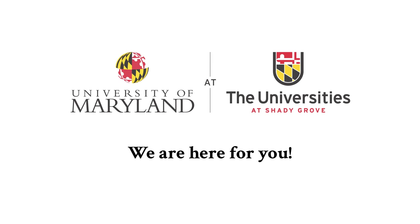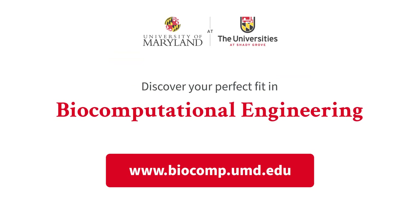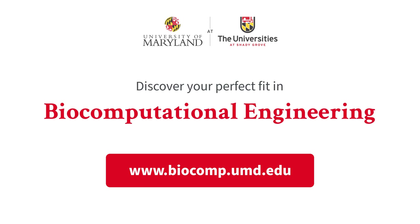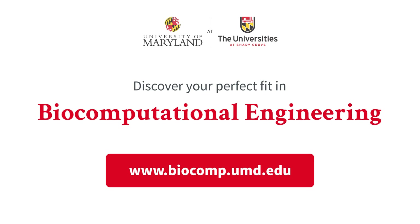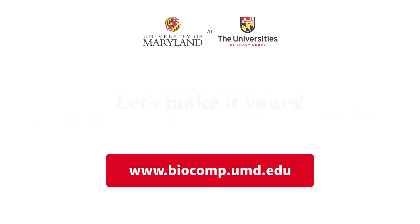Freshman or transfer, our team is here to support you and help chart your pathway into the biocomputational engineering program. Discover your perfect fit at www.biocomp.umd.edu or meet with our program coordinator today. The future of biotech awaits. Let's make it yours.